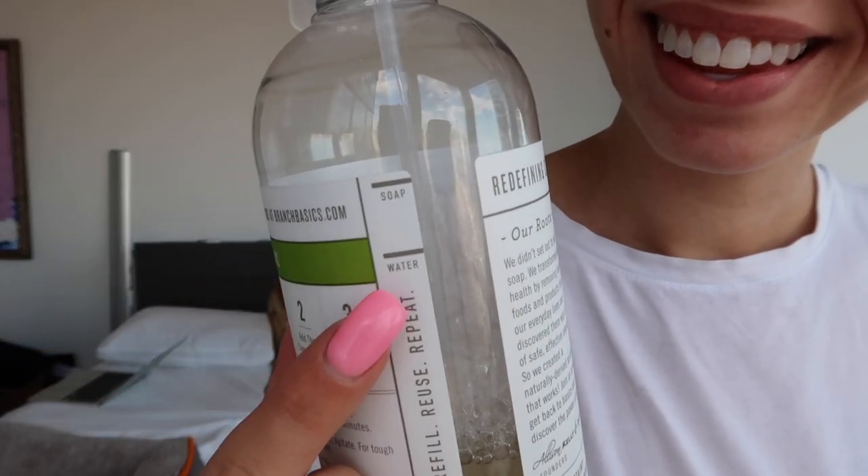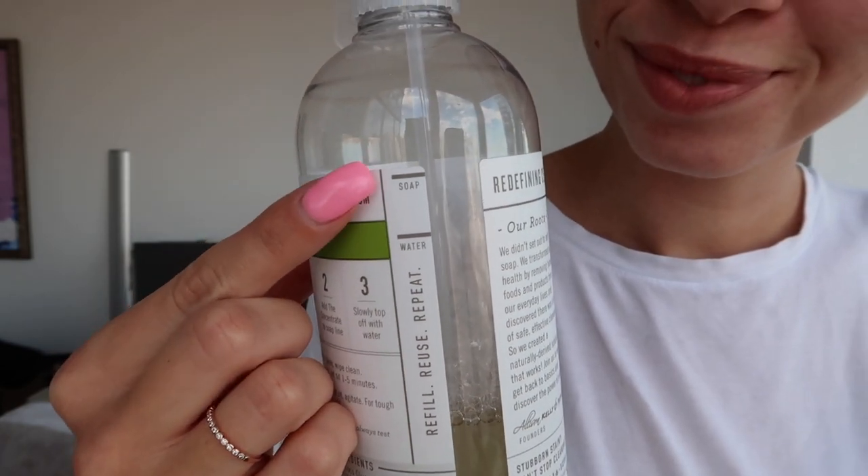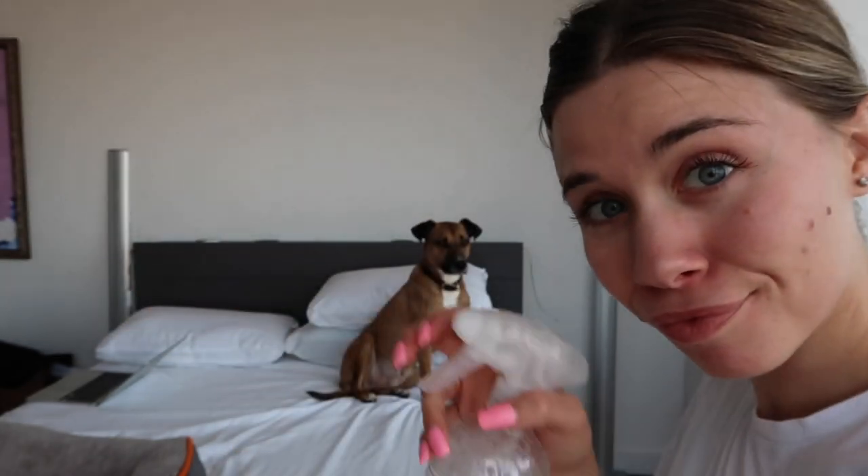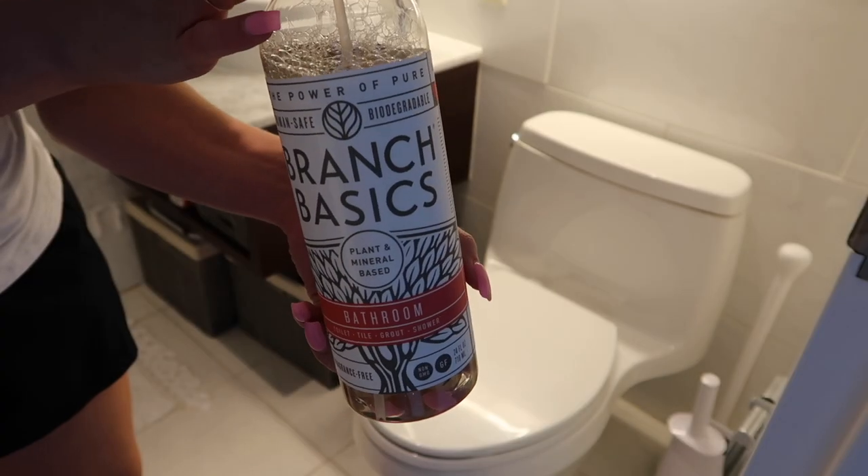To use it: fill a spray bottle to the first line with water, add concentrate to the second line, then top it off with water — very important, don't forget this step. Close the bottle and gently shake. It has a mild soapy scent with no real fragrance, but you could add some if you wanted. I started with the all-purpose cleaner in the kitchen for countertops, then started using the bathroom spray, which is a little more concentrated, and most recently I started using the laundry soap.